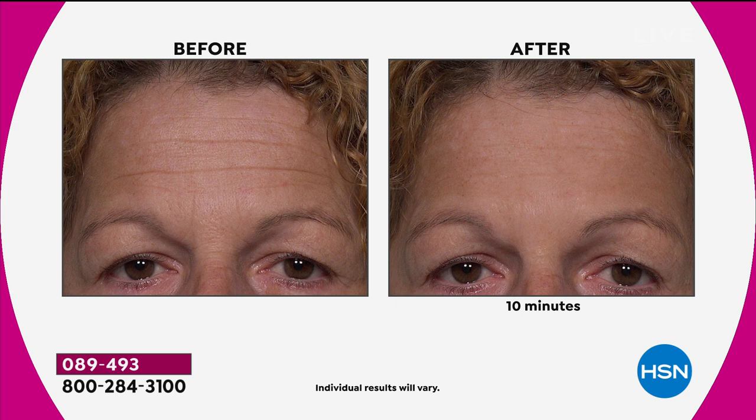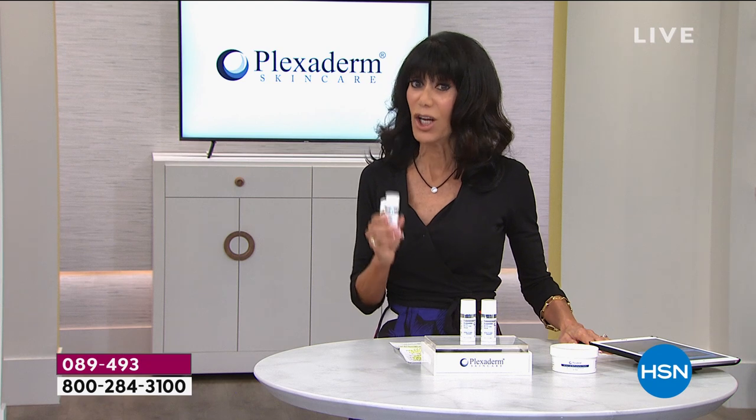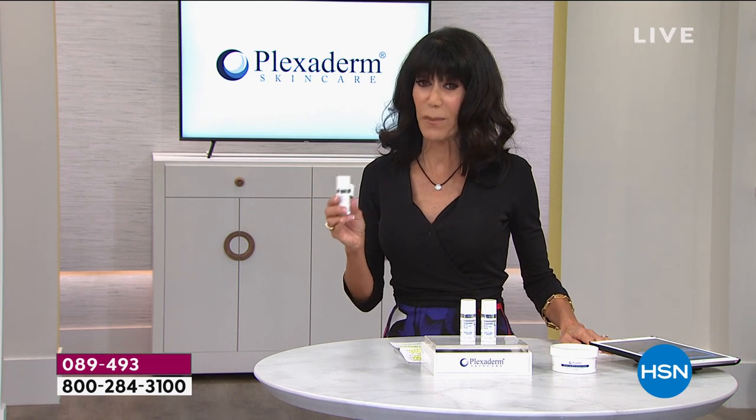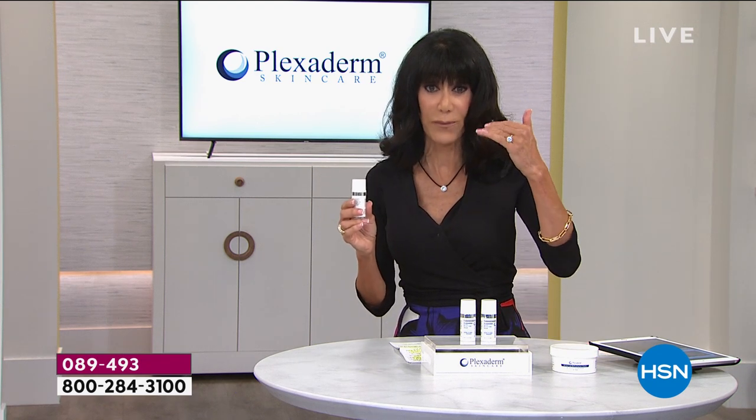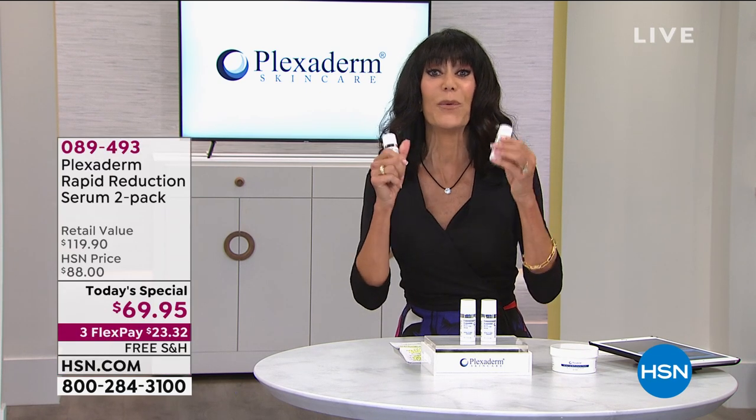Amazing, isn't it? Give us a call — we would love to hear from you. We're also streaming live on Facebook. This is for men and women, which is another really important point. A lot of other products out there leave a lot of white film, so you have to put makeup on and many men couldn't use them. Plexiderm, you can.